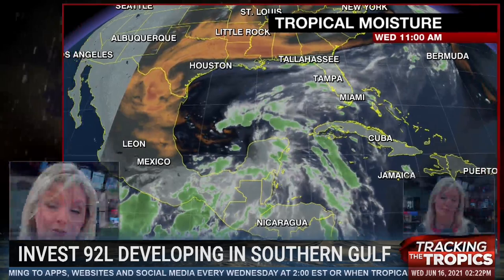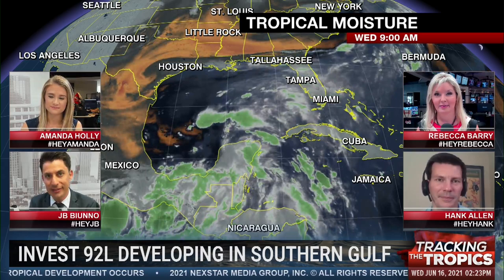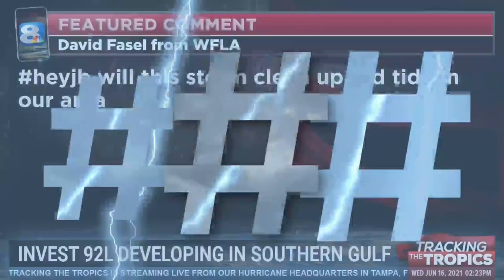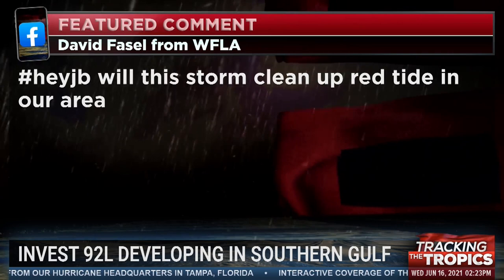J.B. Buneau, Hank Allen, Rebecca Barry, Amanda Holley here with you live on Tracking the Tropics. Last call for your questions and comments — we've got three terrific, very experienced meteorologists here with you live for the next few minutes to answer your questions. Use the hashtags we have around the screen. This next question from David Fassel, hashtag HeyJB: Will this storm clean up red tide in our area? Amanda, perhaps we could start by explaining red tide to viewers joining from outside the Tampa Bay area.